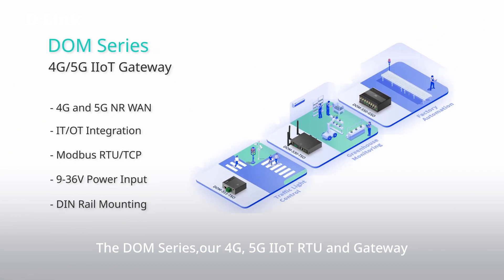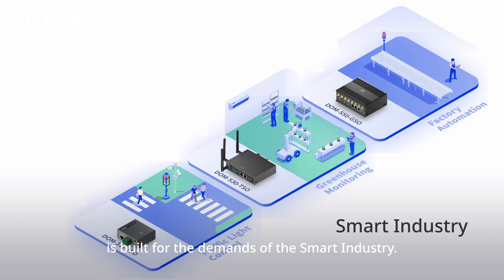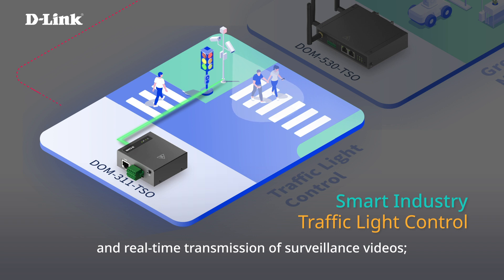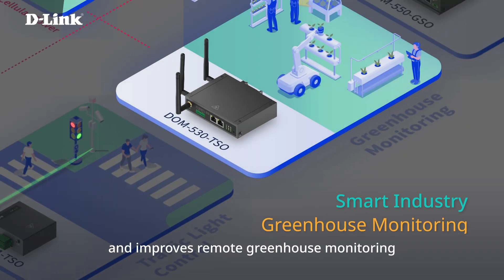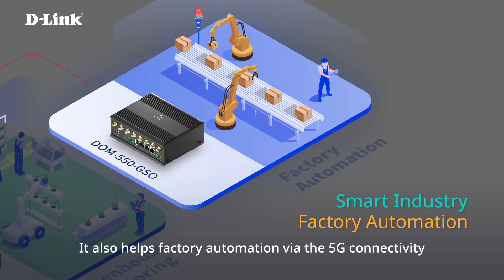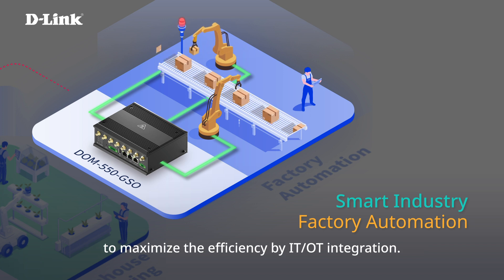The DWM series — our 4G and 5G IIoT RTU and Gateway — is built for the demands of the smart industry. It offers 5G connectivity for traffic light controllers and real-time transmission of surveillance videos, improves remote greenhouse monitoring by integrating its facility, and helps factory automation via 5G connectivity to maximize efficiency through IT/OT integration.